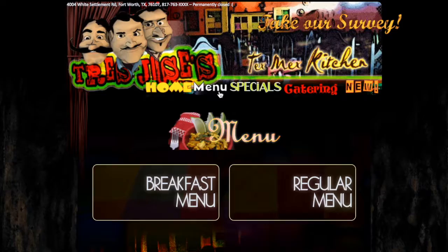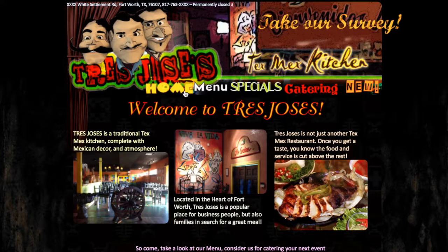Tres Hoses. The website for the now closed Tres Hoses Tex-Mex restaurant is an older project from about six or seven years ago and one of the first websites I ever made.